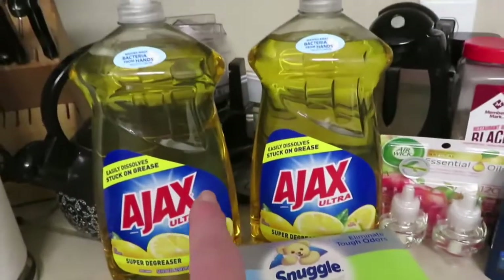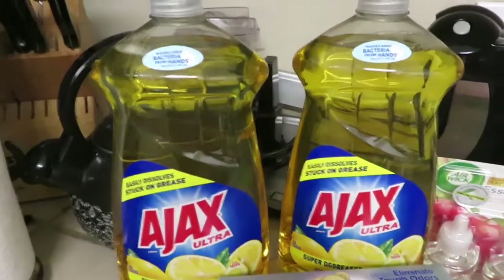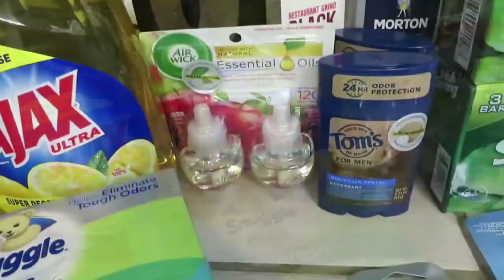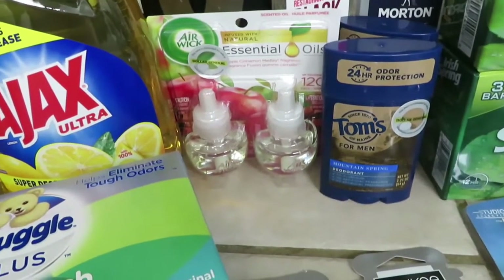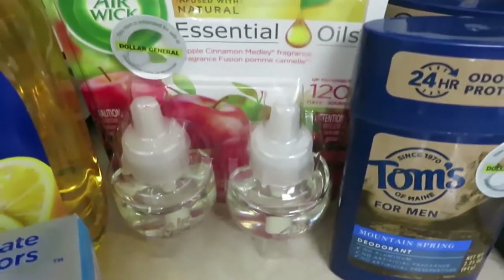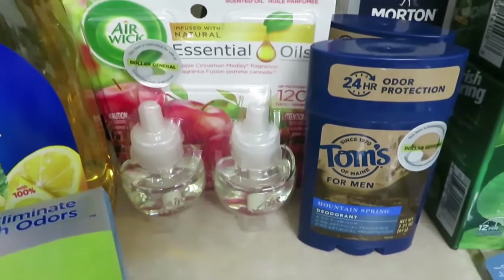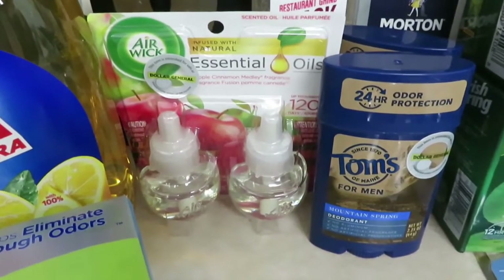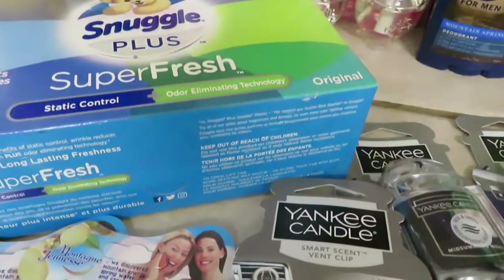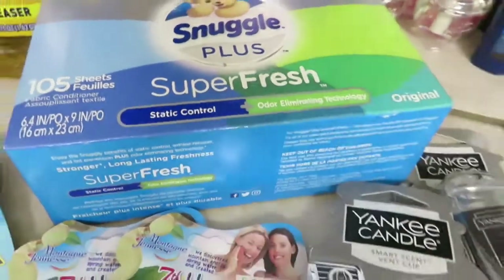I had a coupon for these big 52-ounce bottles of Ajax — they were $3 each and it was buy one get one free. The Airwick was $2.25 with a $1.50 digital coupon, and it was probably on clearance since it's a Christmas apple and cinnamon scent, so I only paid about 75 cents. The Snuggle dryer sheets were $3.95 with a $2 coupon.